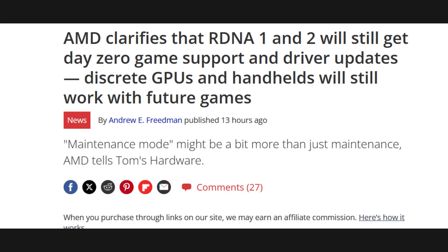This video wasn't really planned — it's pretty much unscripted — so forgive me if I'm bouncing all over the place. I did want to talk about this situation and give my thoughts. AMD actually put out an update statement, which they gave to Tom's Hardware, which makes it seem like they're walking back their initial statement, or it might be clarification from their PR team.